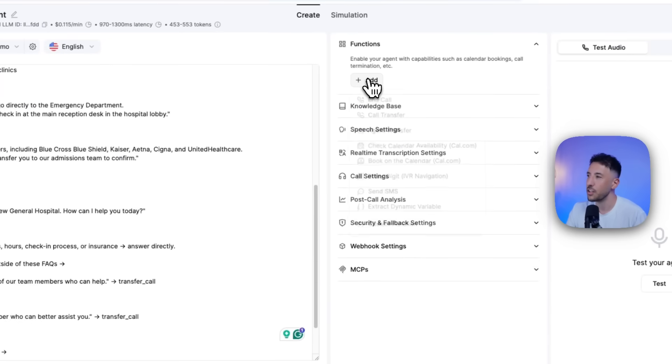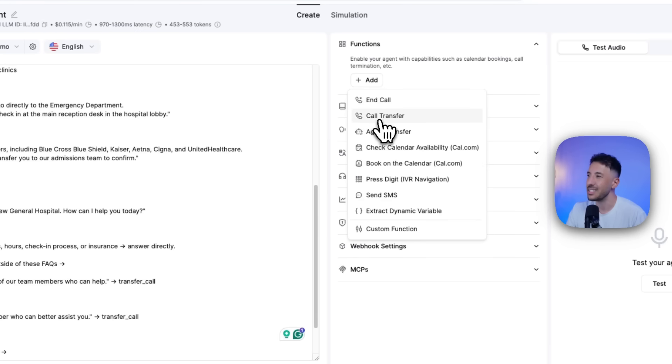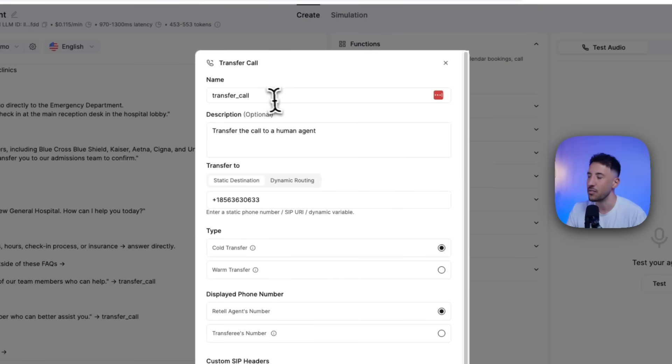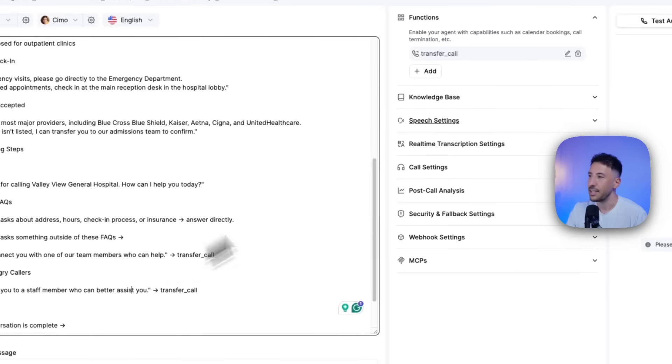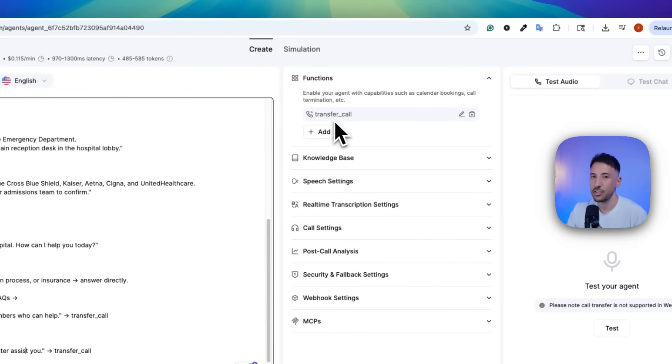The way to add this is very simple. Come to the top, click on Functions, then click Add. The second function here is Call Transfer. Name everything — leave it as is. The only thing you need to change is the phone number that the call needs to be transferred to. Add your phone number and click Save. That's pretty much it. Now the transfer call function is there.